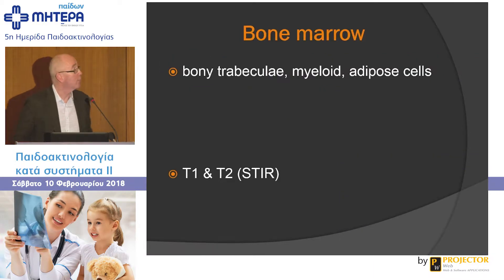I'm going to talk about bone marrow imaging from an MRI perspective. Bone marrow is made up of three components: bony trabecula, which we don't really see on MRI; myeloid tissue, which is responsible for hematopoiesis; and adipose cells, which increase as children and adults age. I'm going to focus on T1-weighted and STIR imaging — the technical term is short tau inversion recovery images — but I'll just call it STIR imaging as the T2 imaging.